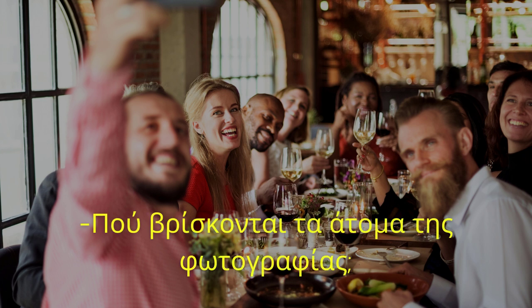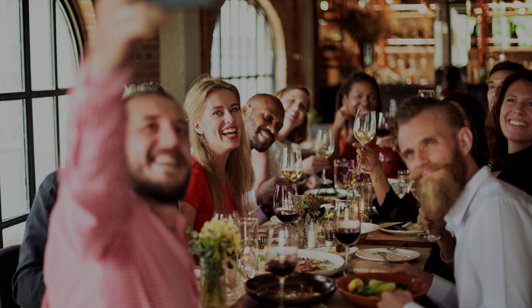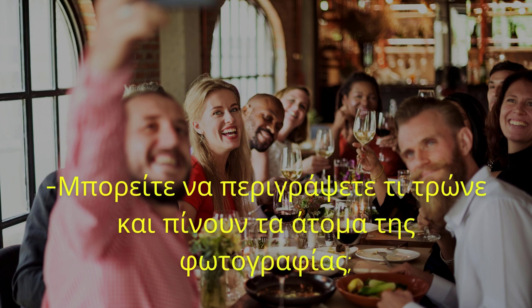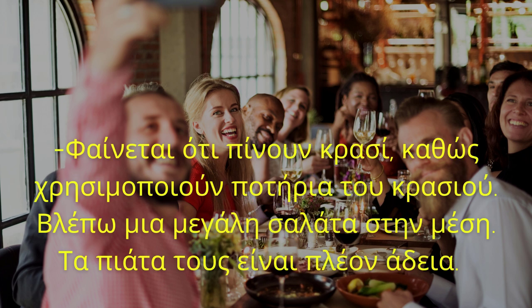Πού βρίσκονται τα άτομα της φωτογραφίας; Τα άτομα της φωτογραφίας είναι μάλλον σε ένα εστιατόριο. Κάθονται σε ένα μεγάλο τραπέζι όπου τρώνε και πίνουν. Μπορείτε να περιγράψετε τι τρώνε και πίνουν; Φαίνεται ότι πίνουν κρασί, καθώς χρησιμοποιούν ποτήρια κρασιού. Βλέπω μια μεγάλη σαλάτα στη μέση. Τα πιάτα τους είναι πλέον άδεια.